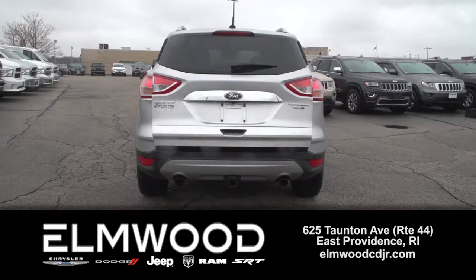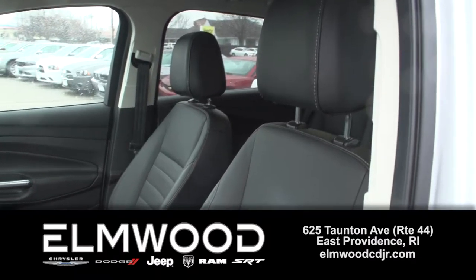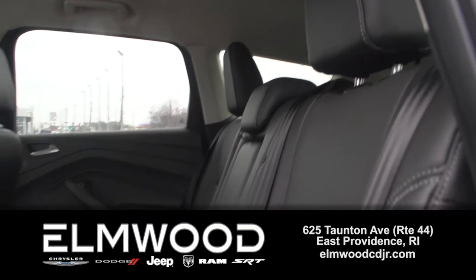Leather, heated front seats, power liftgate, backup sensors, and much more. And the best part — only 9,200 miles on it. It's a five-passenger vehicle with lots of cargo capacity, and it features a four-cylinder turbo engine.